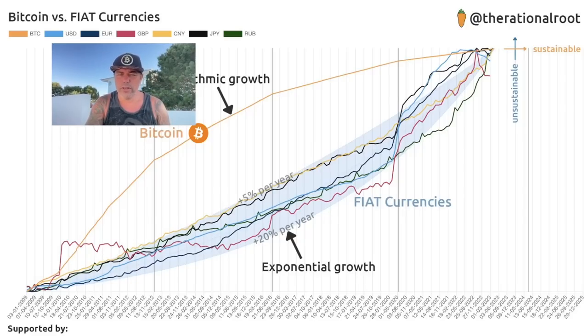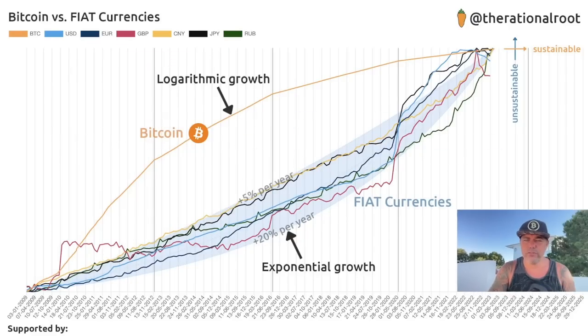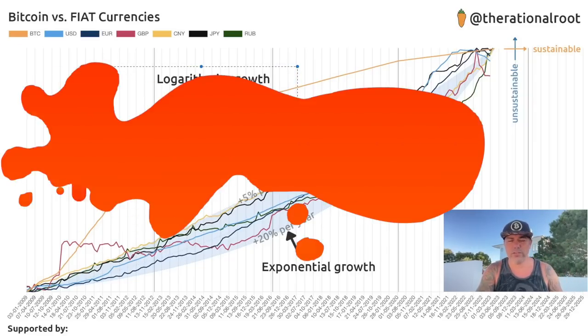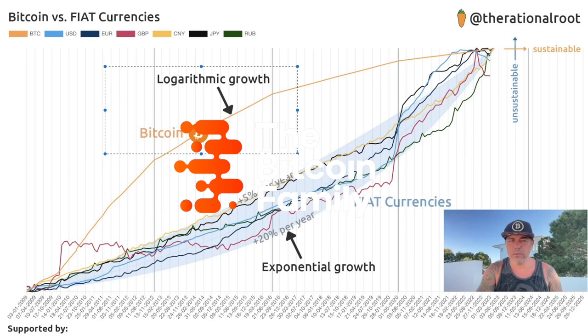Why invest in Bitcoin instead of keeping money in bank accounts? Because Bitcoin is investing in a technology that is the evolution of money with logarithmic growth — decreasing in growth all the way up to 21 million Bitcoin. This is how you create a sustainable monetary system. Fiat currencies have exponential growth — they just keep printing more and more, which is unsustainable. You can't healthily create 20% or 5% new money every year. Bitcoin is the only healthy monetary system that is decentralized, accessible, and non-corruptible for everyone in the world.